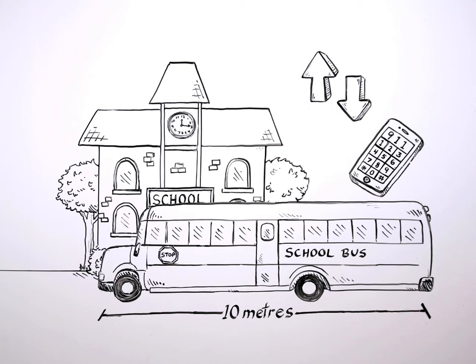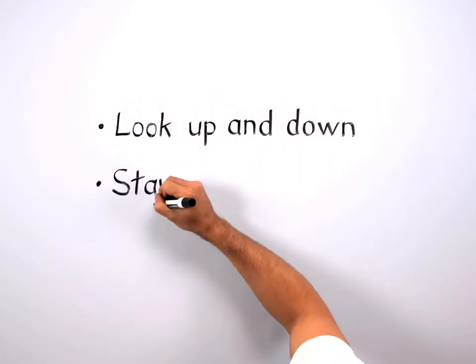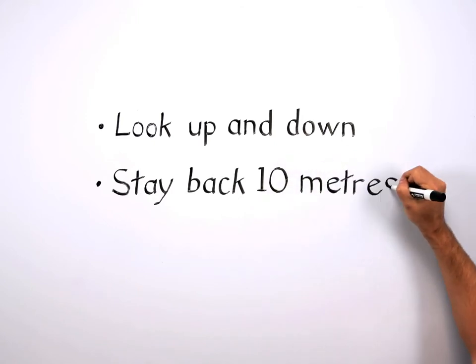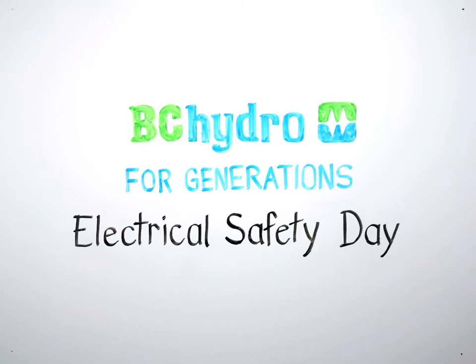Thanks for taking part in BC Hydro's Electrical Safety Day. Help us spread the word about the three keys of electrical safety: look up and look down, stay back at least 10 meters, then call 911 for help. Have a safe summer and always remember the three keys to electrical safety.